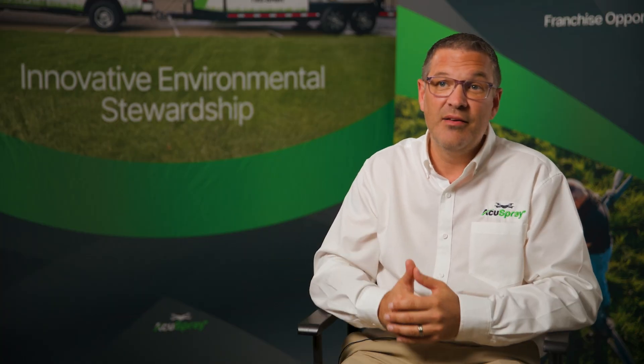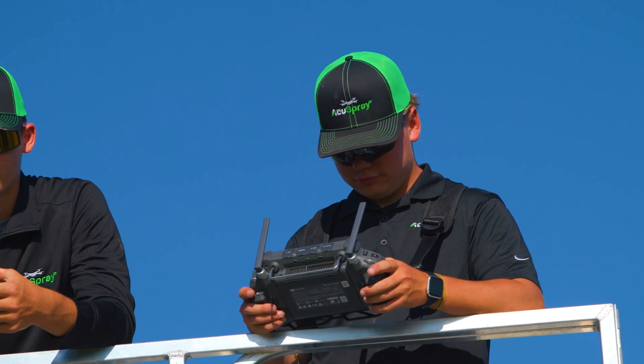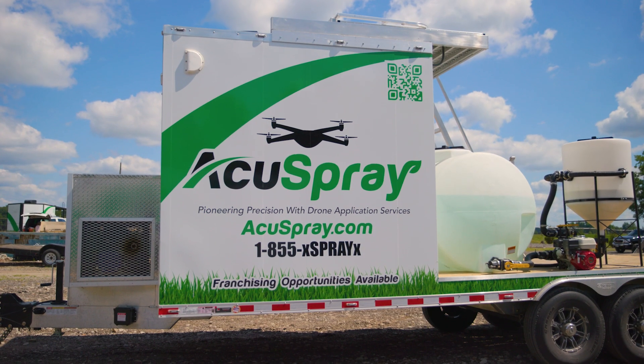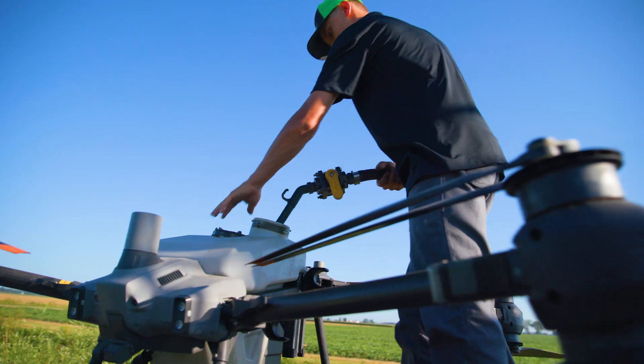Our comprehensive training programs cover every aspect of drone operations and agronomy, ensuring that you're well prepared from day one. We provide turnkey systems and proprietary equipment, including the latest in drone technology, custom design trailers, and in-house insurance solutions that streamline operations and maximize efficiency.